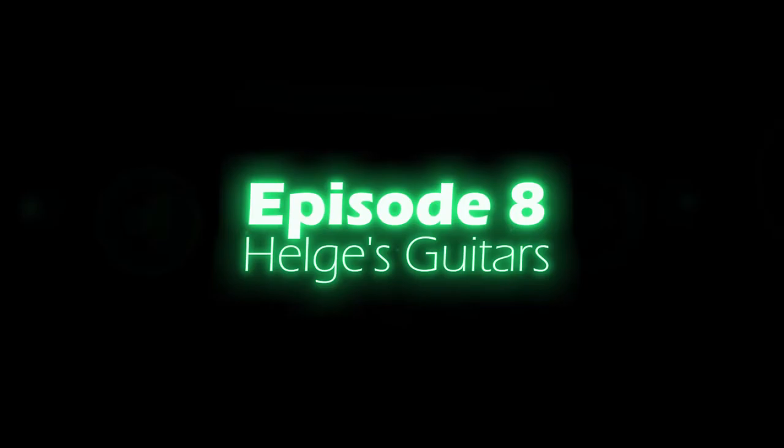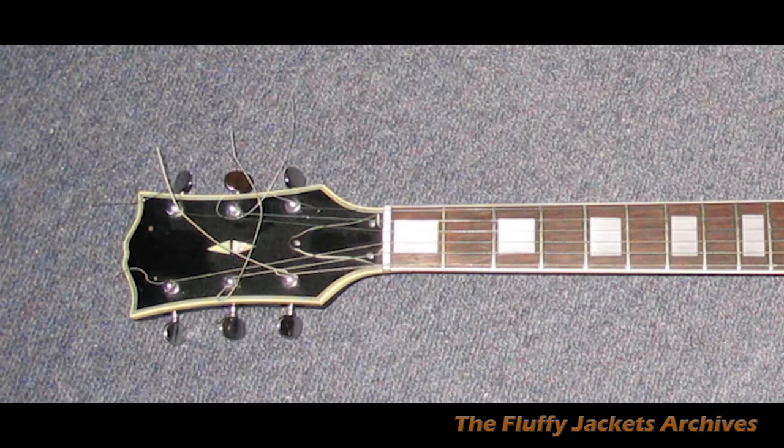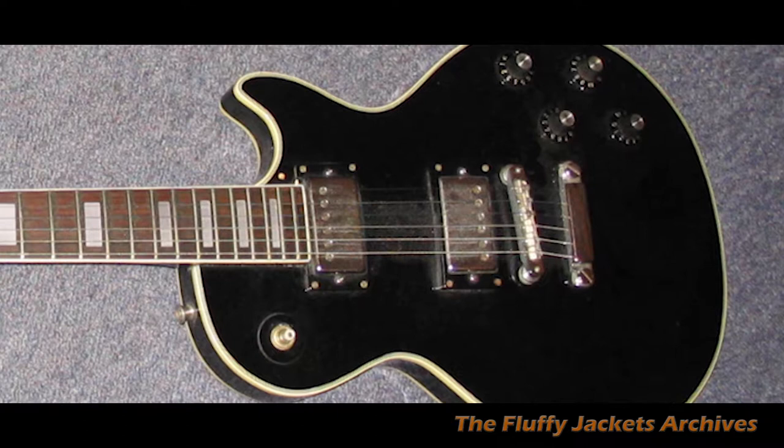The first guitar I bought was a black Les Paul copy. It was probably made in Korea or something, but it was a really good guitar because it looked cool, it didn't sound too bad, and it always stayed in tune. I was really happy with that — it was a good guitar to start out with.